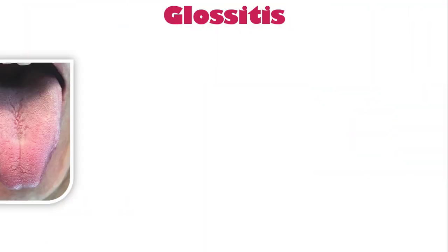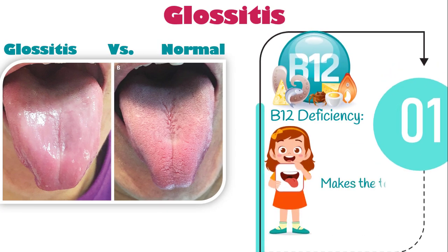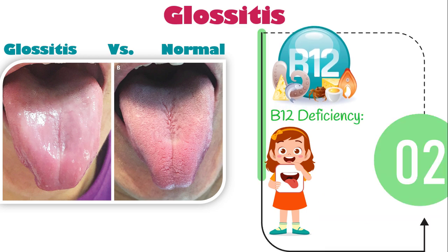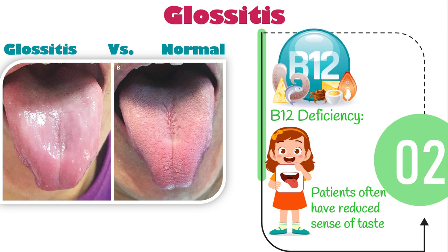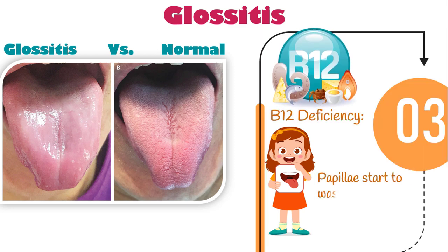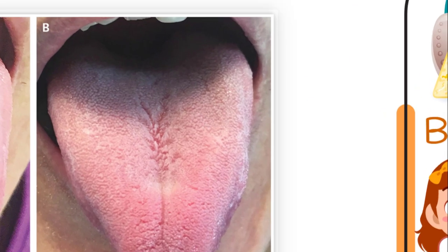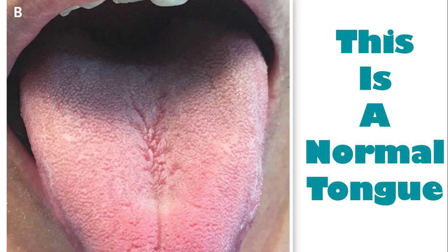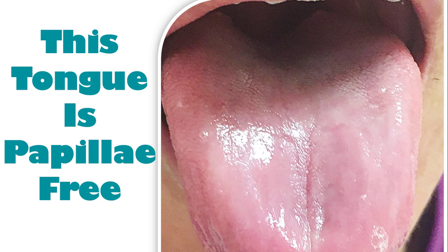A relatively specific symptom of B12 deficiency is swollen beefy tongue, or glossitis. Lack of B12 makes the tongue swollen, tender, and beefy red. Patients often have a reduced sense of taste as well. Plus, tiny bumps across the tongue known as papillae start to waste away, making it look smooth and glossy. As you see, this is a normal tongue with multiple papillae distributed all over the tongue, but this tongue is papillae-free, suggesting B12 deficiency. Up to 25% of patients deficient in vitamin B12 could develop glossitis.